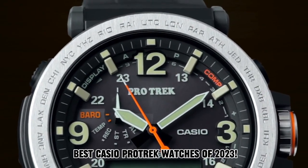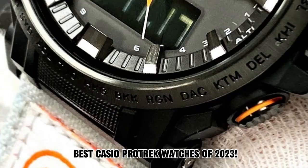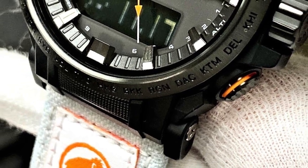Hello everyone, today I am going to show you the best Casio ProTrek watches in 2023. All the watch product buying links are given in the video description. Now let's get started.